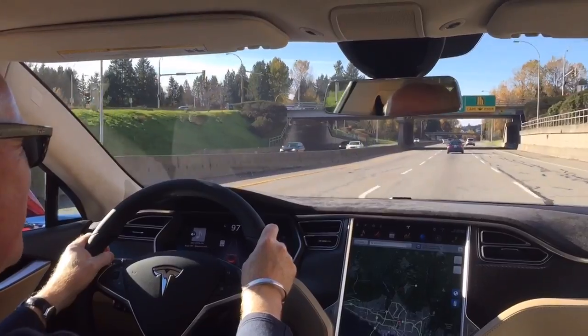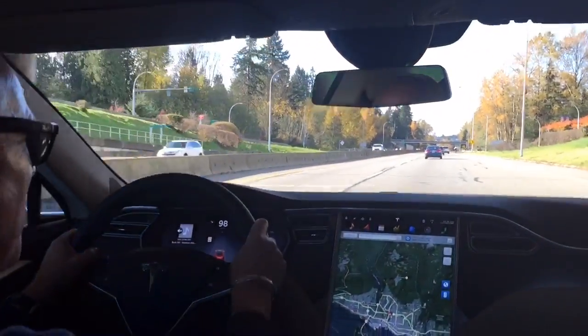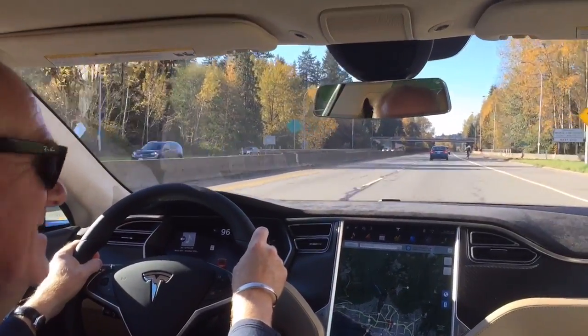Hi there, I'm Andrew McCready, Senior Editor at Driving.ca, and today we're driving the top-of-the-line Tesla Model S — that would be the P90D.